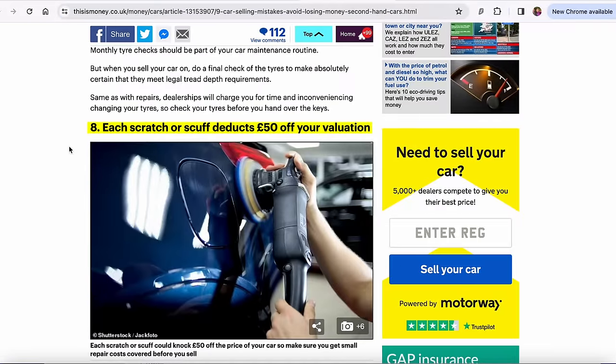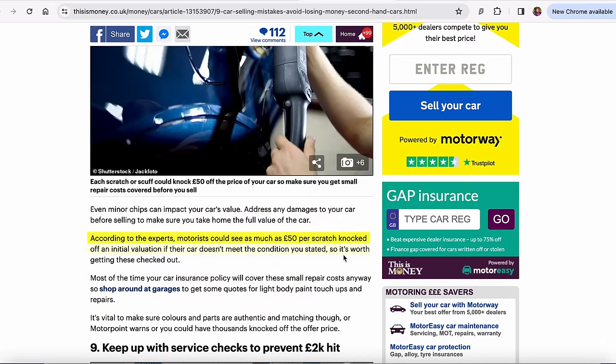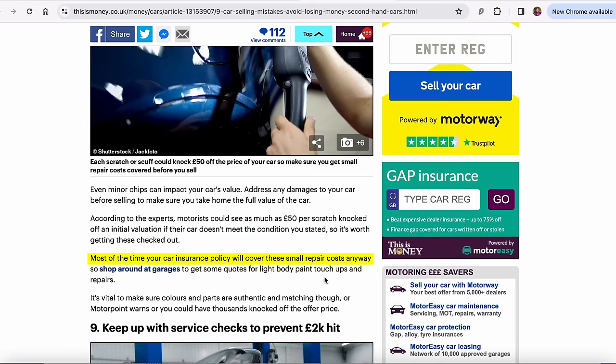Number eight: each scratch or scuff deducts £50 off your valuation. Even minor chips can impact your car's value. Address any damages before selling to make sure you take home the full value. Motorists could see as much as £50 per scratch knocked off an initial valuation if their car doesn't meet the condition stated. Most of the time your car insurance policy will cover these small repair costs anyway. If you've got a scuff on a bumper corner that obviously needs paint, it's probably worthwhile seeing if you can get a mobile paint repair guy or body shop — it might only cost a couple hundred quid to fix, but a dealer is going to knock minimum £500 off for something like that.